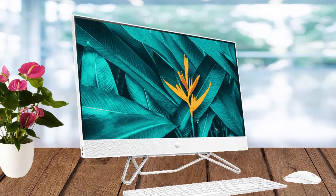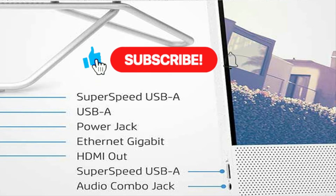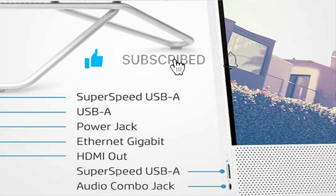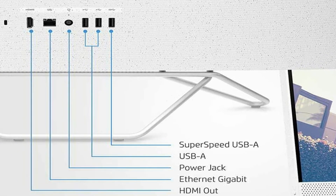The left side of the desktop has one SuperSpeed USB Type-A 5Gbps port with Battery Charging 1.2 and one headphone-microphone combo jack. The rear side has one SuperSpeed USB Type-A 5Gbps port, two USB 2.0 Type-A ports, one RJ45, and one HDMI out 1.4.